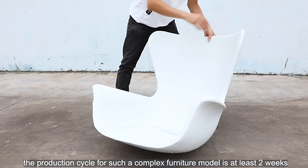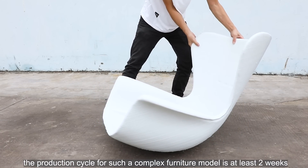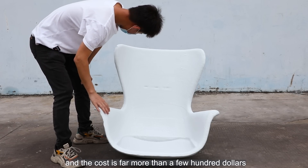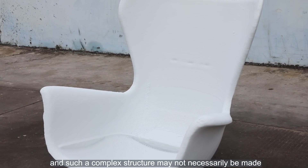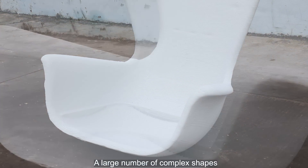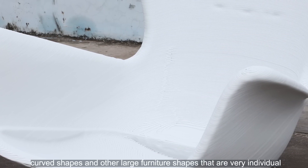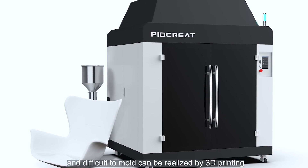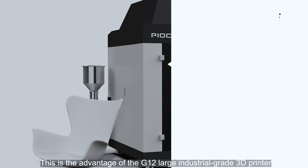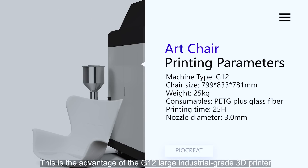In a traditional industry, the production cycle for such a complex furniture model is at least two weeks, and the cost is far more than a few hundred dollars — and such a complex structure may not necessarily be achievable. A large number of complex shapes, curved shapes, and other large furniture shapes that are very individual and difficult to mold can be realized by 3D printing. This is the advantage of the G12 large industrial grade 3D printer.